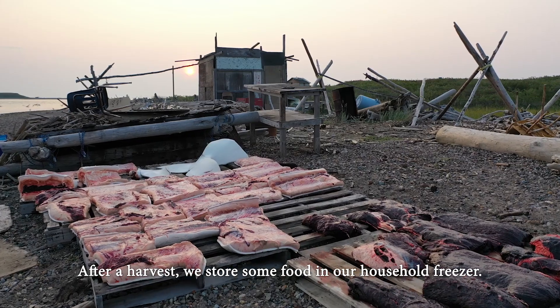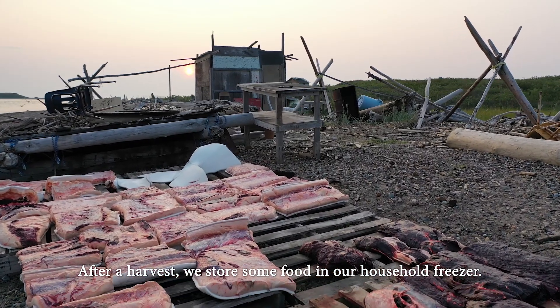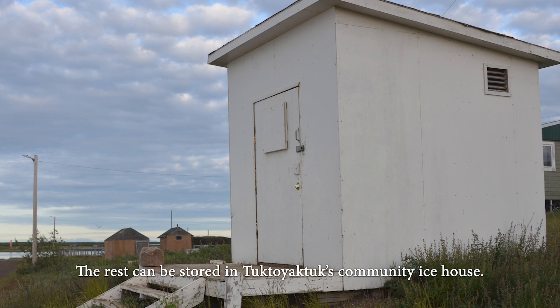After a harvest, we store some food in our household freezer. The rest can be stored in Tuktoyaktuk's community ice house.